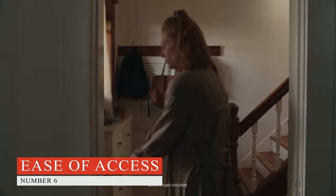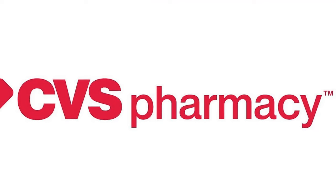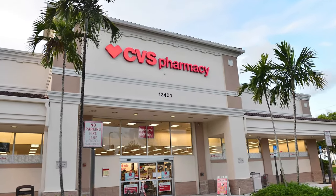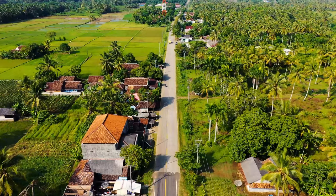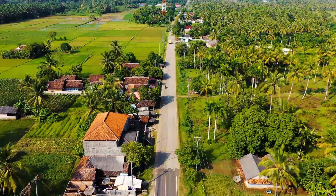Number six, Ease of Access. Walgreens has over 8,000 locations across the United States, so finding a store near you is easy. However, CVS takes the edge with over 9,932 stores all over the USA, covering rural and remote areas, while Walgreens only offers its stores in commercial and urban areas.